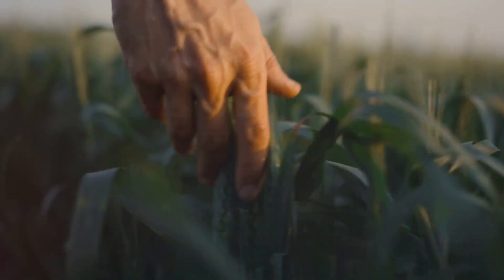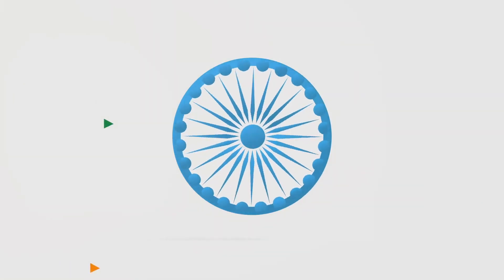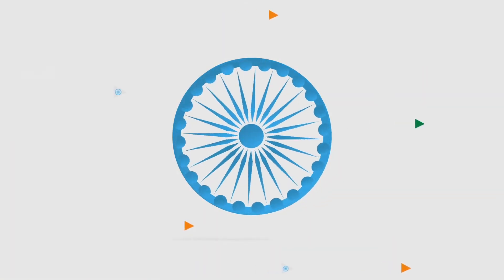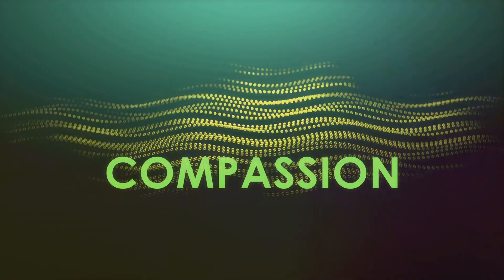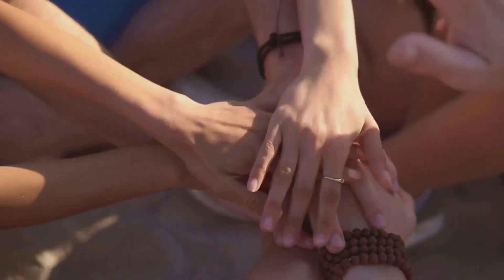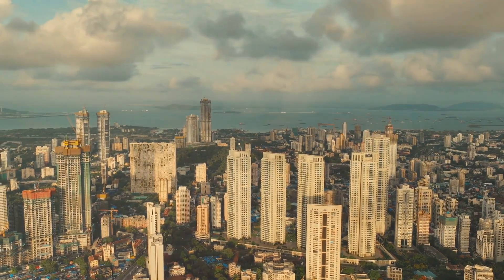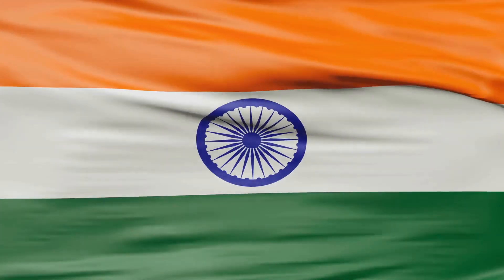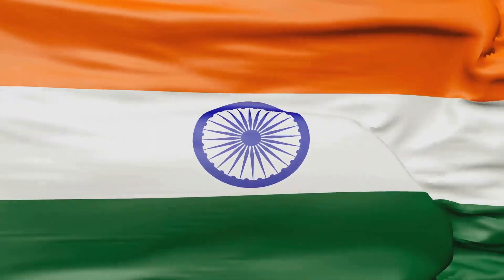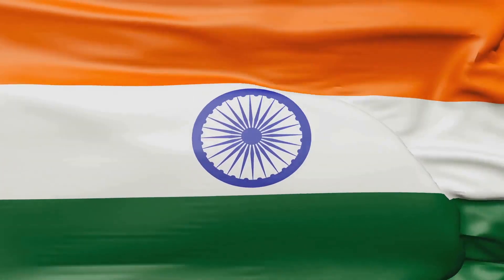But the symbolism doesn't stop at the colors. The Ashoka Chakra, a 24-spoke wheel in navy blue at the center of the flag, is a representation of the eternal wheel of law. Each spoke of the wheel symbolizes a moral virtue, reflecting the values that are the foundation of the Indian way of life. The flag is not just a piece of cloth — it's a symbol of a nation's soul. It's a reminder of the past, a representation of the present and a beacon towards the future. The Indian flag stands as a testament to the country's past struggles and its ongoing journey towards growth and prosperity.